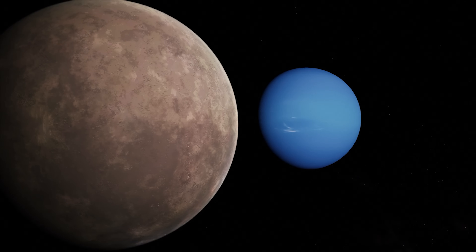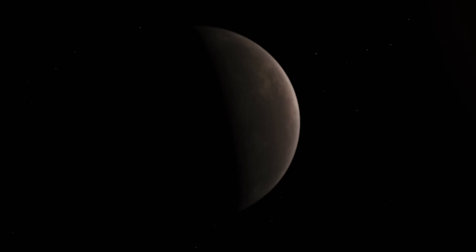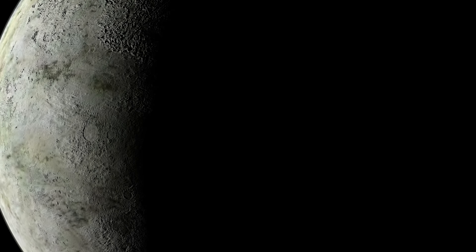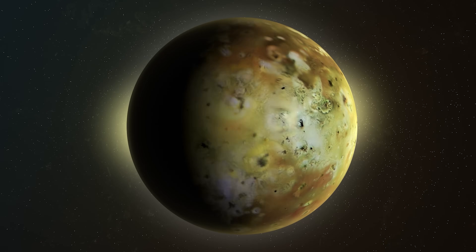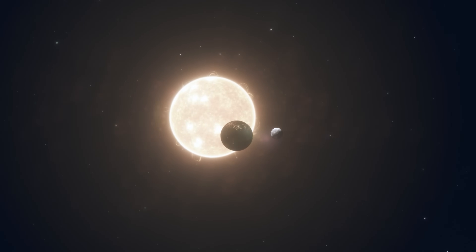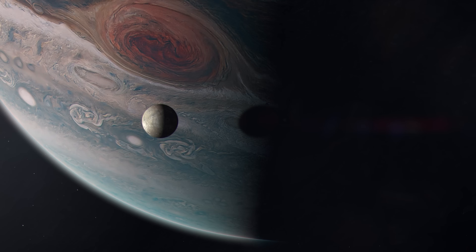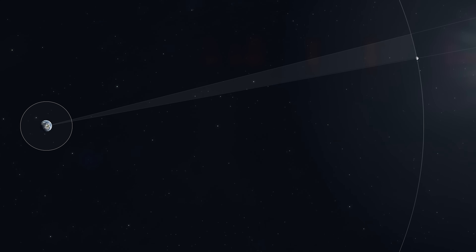Triton has several unique characteristics not found on any other body in the solar system. It is the largest natural satellite in the solar system with a retrograde orbit, which means it orbits in the opposite direction of Neptune's rotation. Large natural satellites, such as Earth's moon or Jupiter's Galilean satellites, usually form with the planet. Because the accretion disk from which planets and natural satellites form rotates in only one direction, a planet's natural satellite gets orbits that coincide with the planet's rotation. The only way a natural satellite has an orbit contrary to the planet's rotation is if it has been captured by gravity.